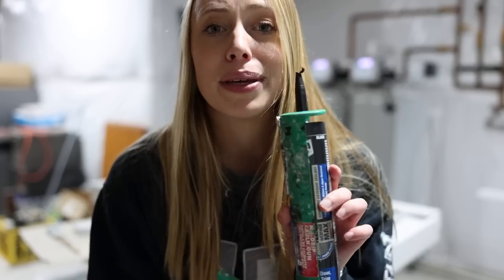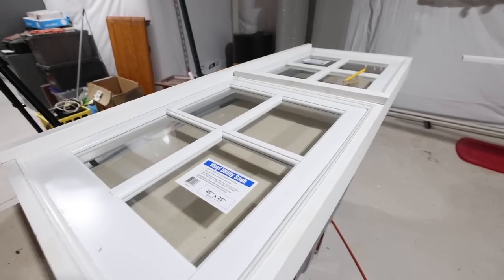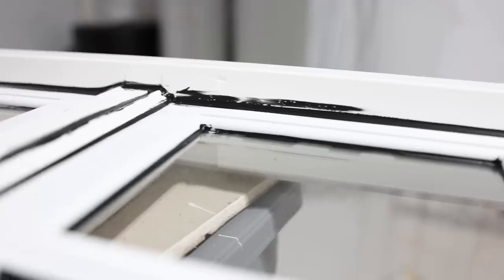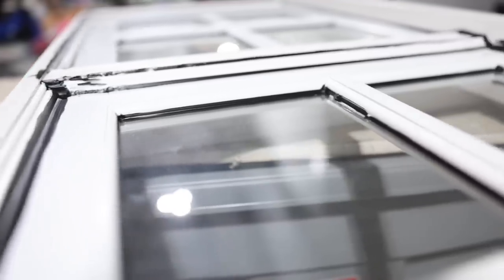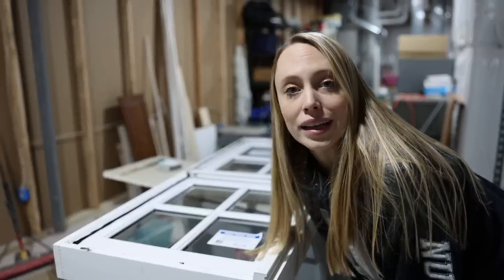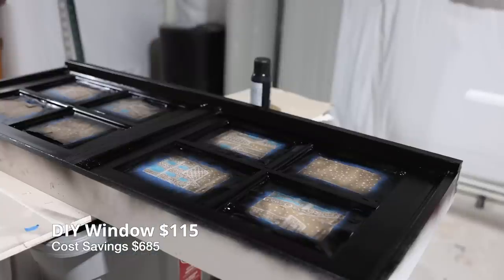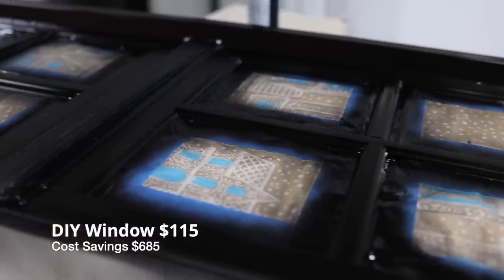We got black caulk because we are going to paint the window black. I'm not a professional caulker so don't judge these skills. It's a little rough but since it's going over the garage and we're gonna paint it black anyway, no one will even know. Time to get painting. She's all painted and tomorrow morning we've got to bring this to Steve so we can put it on the house.